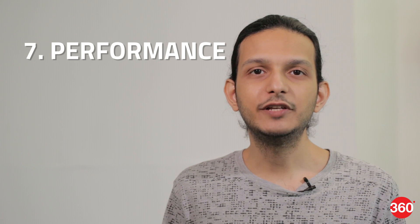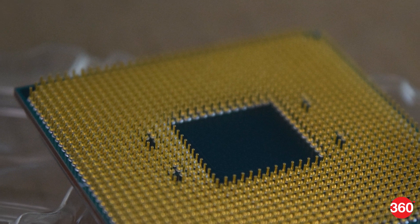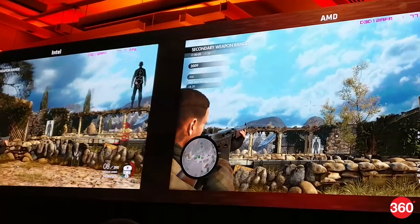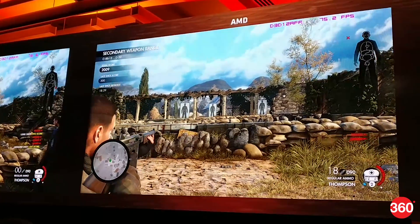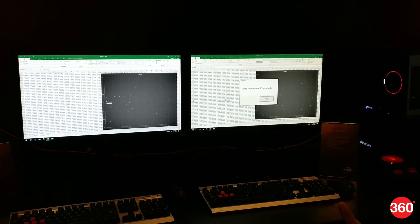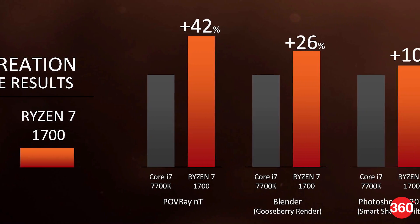Number seven is performance. We've tested a Ryzen 7 1800X CPU in our lab and we can tell you that most of AMD's claims are in fact true. Performance is equivalent to Intel's much higher priced products in most situations. AMD also tells us that it's good for people who want to play games and encode video streams simultaneously, or work on creative projects most of the time and game a little bit on the side. AMD also tells us that future workloads will benefit from Ryzen.